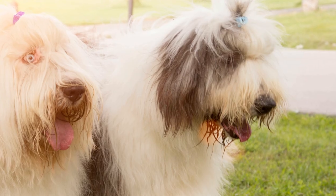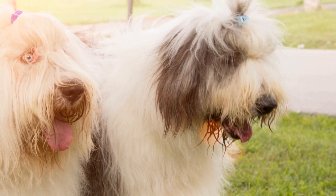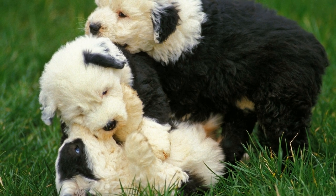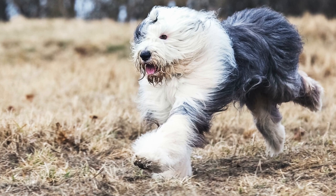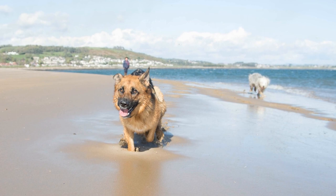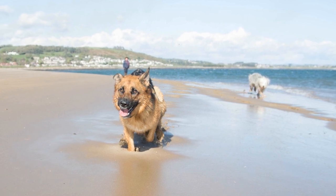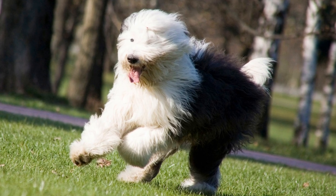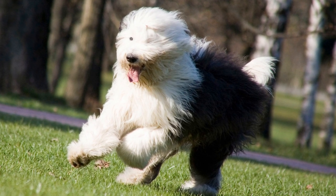Without proper grooming, the Old English Sheepdog's thick coat can become matted and tangled. As a result, regular grooming is a must for these lovable creatures. Brushing their coat several times a week is recommended to prevent matting and keep it clean. Additionally, their long hair requires trimming around the eyes, ears, and paws to avoid obstructing their vision and ensure proper hygiene. Many owners choose to have their dogs professionally groomed, as properly trimming this dense coat can be challenging for inexperienced individuals.